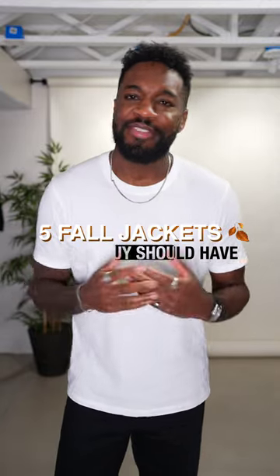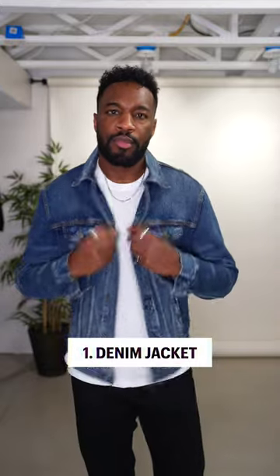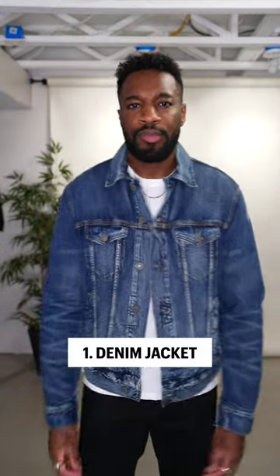Here are five fall jackets every guy should have. Number one: the denim jacket. This is a wardrobe staple every guy needs. You can dress it up, dress it down — it's a must.